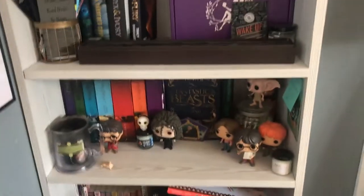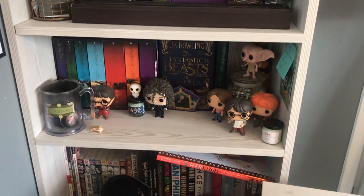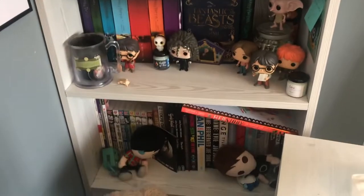I have my Harry Potter shelf which I think is going to stay the same, and then just my YouTuber books, graphic novels, manga — stuff like that — which is just going to stay the same.